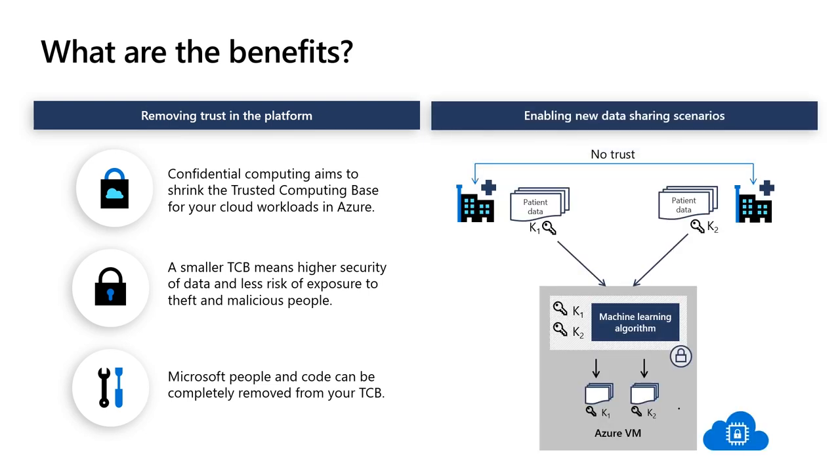The second main benefit is to enable new multiparty data processing scenarios where participants want to run some analysis over their pooled data, but they don't trust each other to share their data sets. Such scenarios are particularly interesting for industries such as healthcare and financial services, where data privacy is heavily regulated.